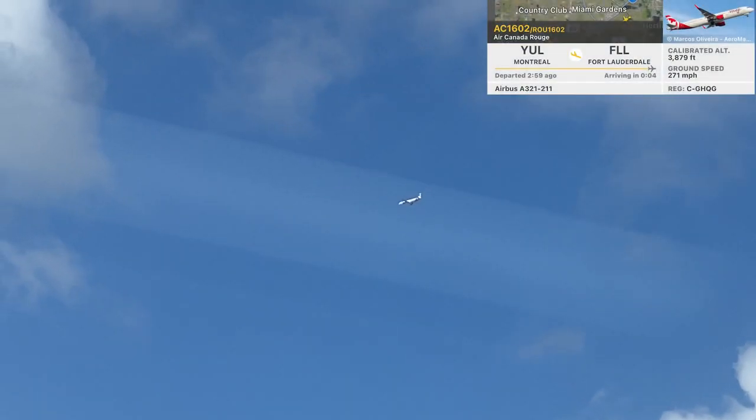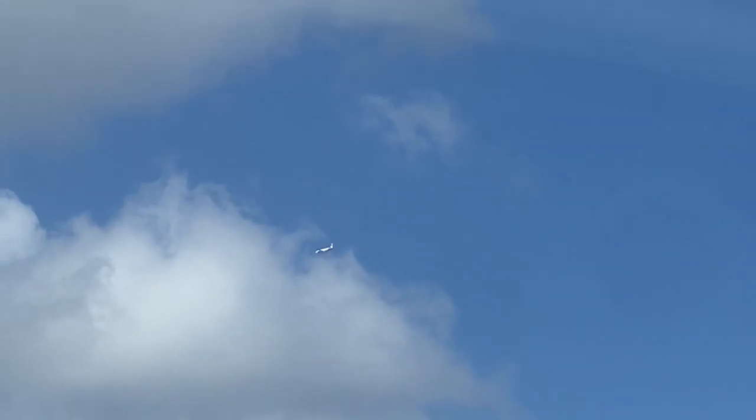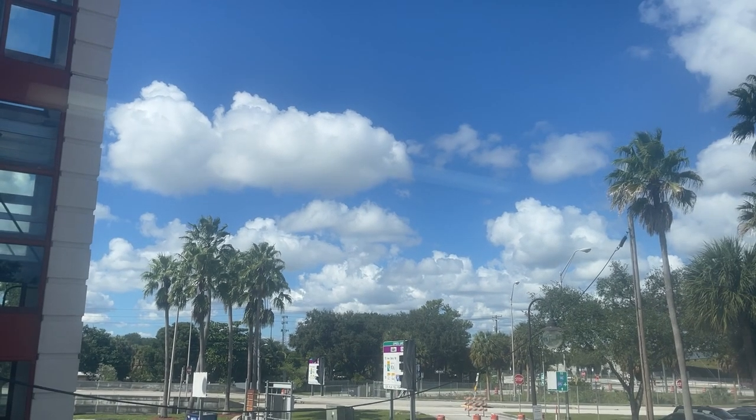Peek this Air Canada A321 coming from Montreal. We will actually see this plane again when it finishes its traffic pattern and comes in for the landing.